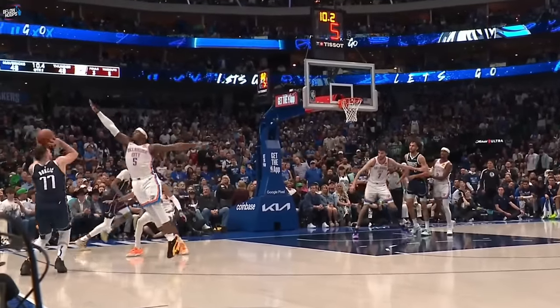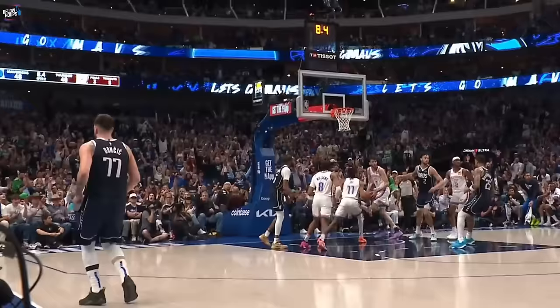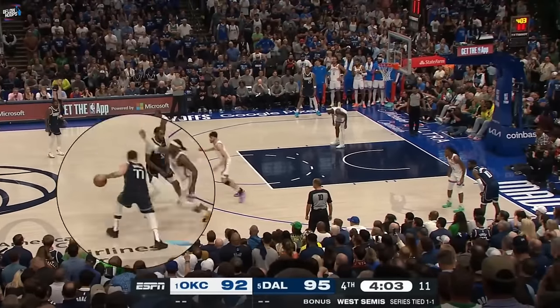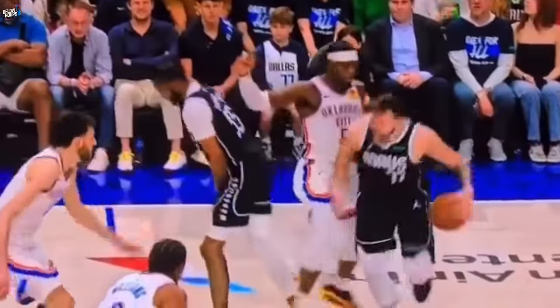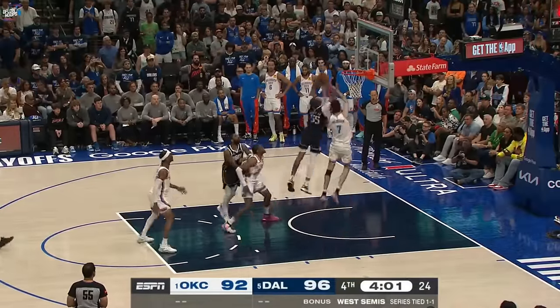This video breaks down how the Dallas Mavericks toughed it out down the stretch on both ends to take a 2-1 series lead in the West Semis. Thunder fans were upset about Lou Dort picking up his fifth foul here, but from another angle we can see Dort going Kung Fu Panda mode on us with a knee to Luka's midsection. Doncic would split a pair at the stripe to make it a two-possession game.